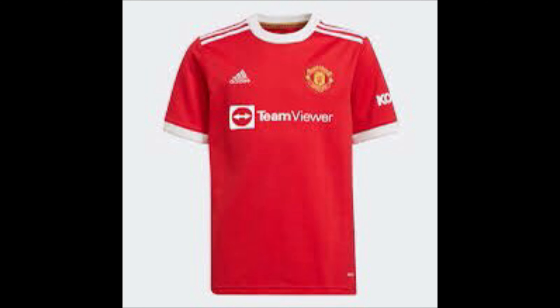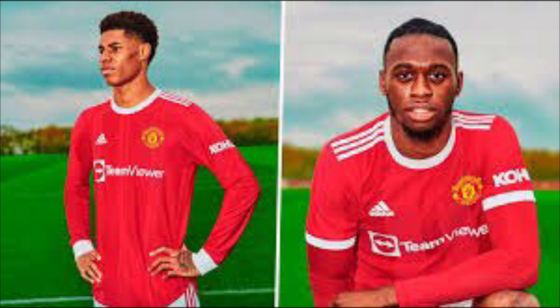Man United — I haven't gone United bias here because I've got them in 11th, and it's because of the sponsor. I don't like TeamViewer — I prefer Chevrolet; it just looks much better. The different shades of red on the stripes on their back just doesn't work, and the sponsor — no, I'm not a fan. Sorry.